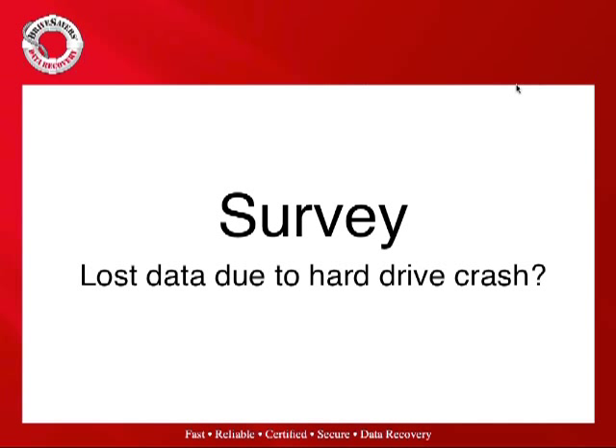Before we dig deep into NAND flash, a quick virtual survey: who out there has lost data due to a drive crash? Statistically, probably 75% of you would acknowledge that you have. Hard disk-based storage is what we've been used to for 50 years of technology, and that's what we're used to having in our systems when we experience mechanical failures — clickers, problems, and so on.